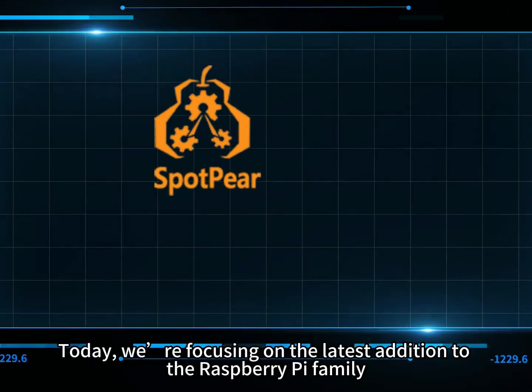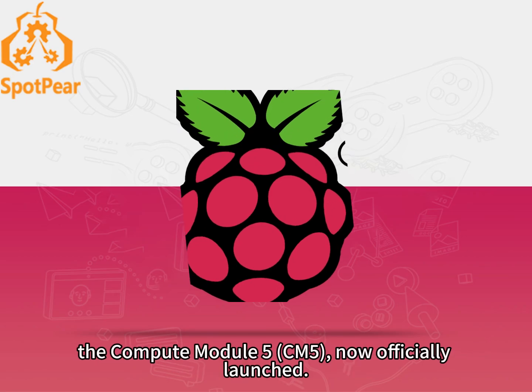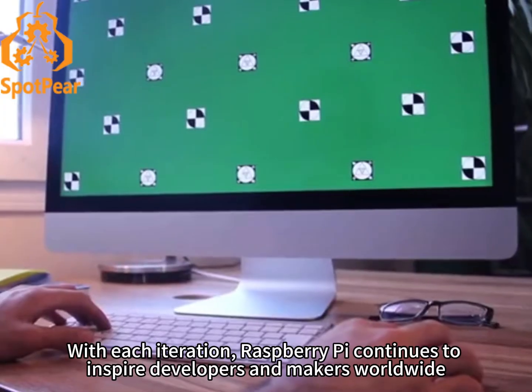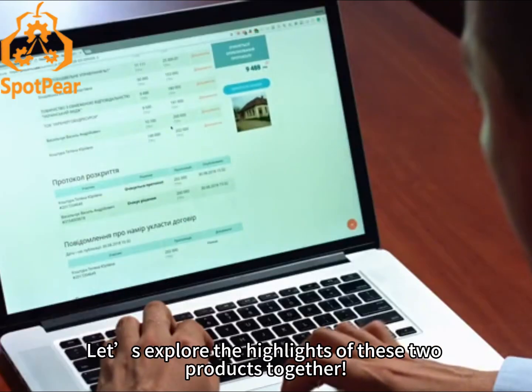Hi everyone, this is Spop here. Today we're focusing on the latest addition to the Raspberry Pi family, the Compute Module 5 CM5, now officially launched. Plus, we'll dive into some exciting speculation about the specs and release timeline of the upcoming Raspberry Pi 6. With each iteration, Raspberry Pi continues to inspire developers and makers worldwide. Let's explore the highlights of these two products together.